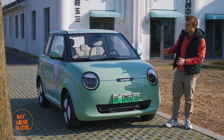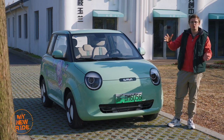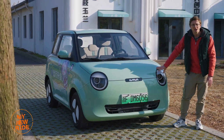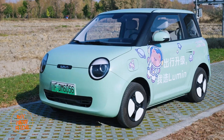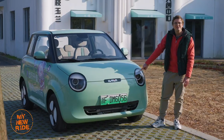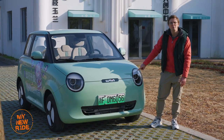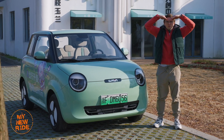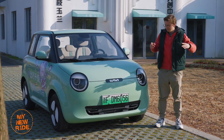While the Mini EV is cute in the sense that it looks like a larger car that was shrunk down, the Lumen from Chang'an looks more like an anthropomorphized cartoon character. They even gave the headlights eyelids. These remind me of those things you see on Jeep Wranglers that make them look like they have angry eyebrows, but less aggro and more adorable.